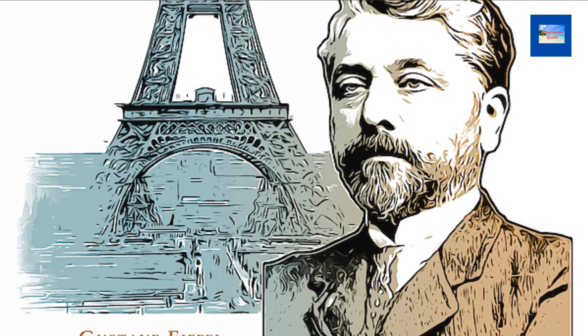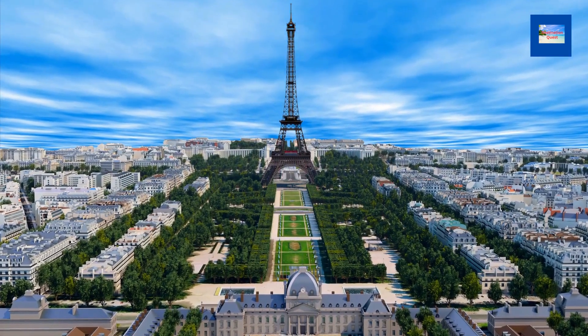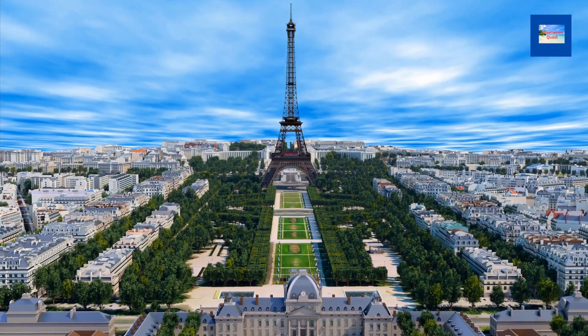Gustave Eiffel was a French engineer who designed and built many other structures, including the Statue of Liberty's framework, the Garabit Viaduct, and the Pont Alexandre III. The Eiffel Tower was not universally loved when it was first built — some people thought it was an eyesore and an insult to the beauty of Paris.